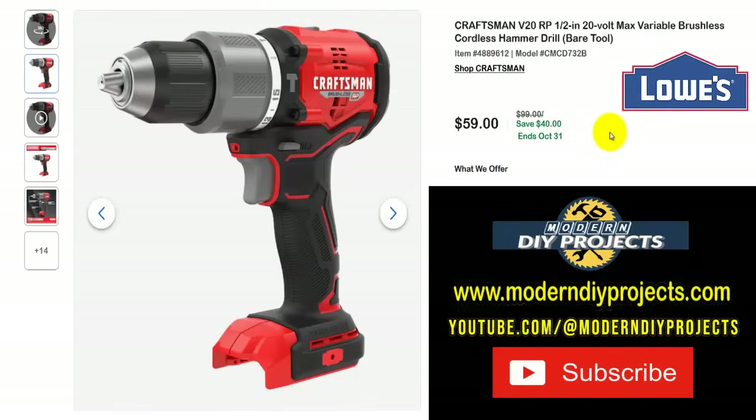Hello everyone and welcome. Today we're going to be looking at some great deals that I found for you guys at Lowe's — exclusively Lowe's products. We're going to be looking at great deals on tools that you know and love like Cobalt, Craftsman, DeWalt, Metabo, and Bosch. Yes, even Metabo and Bosch, which hardly ever go on sale — I found a bunch of great deals for you guys.